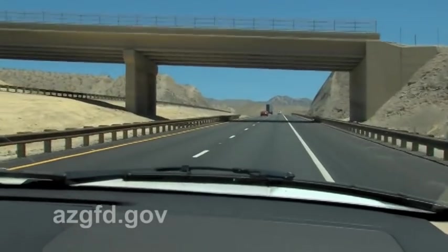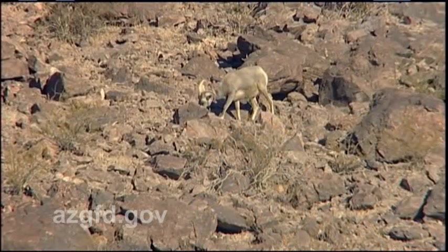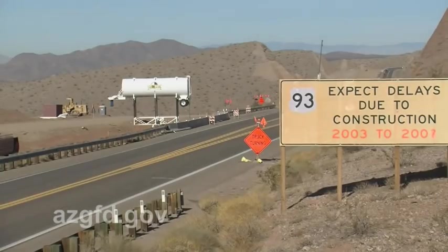Before they started reconstruction of the roadway, we were seeing as many as ten bighorn sheep killed per year. That also poses a safety concern for the people driving up and down the highway. State and federal laws do mandate that the Arizona Department of Transportation look at all of the environmental impacts prior to building any roadway in Arizona.